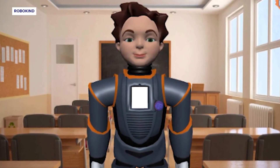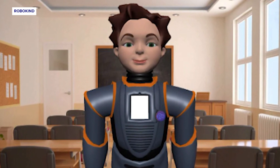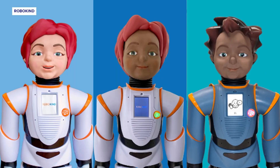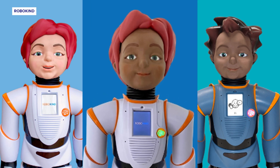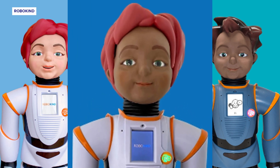And Milo is not alone in his journey to help students. He is flanked by three other robotic classmates who could be utilized to help students of different backgrounds, including Jimmy, inspired by Dr. Mae Jemison, the first woman of color in space.